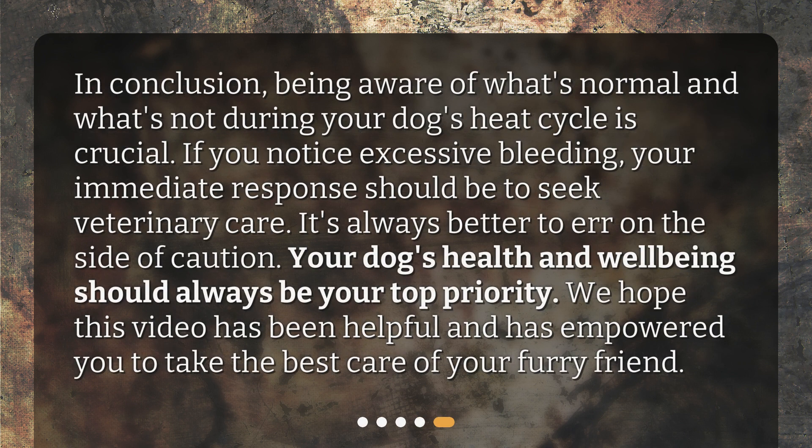In conclusion, being aware of what's normal and what's not during your dog's heat cycle is crucial. If you notice excessive bleeding, your immediate response should be to seek veterinary care. It's always better to err on the side of caution. Your dog's health and well-being should always be your top priority. We hope this video has been helpful and has empowered you to take the best care of your furry friend.